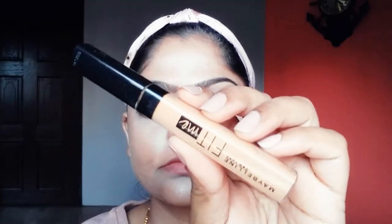I'll be using this Maybelline Fit Me Concealer only on my eyelids to cover my dark eyelids.